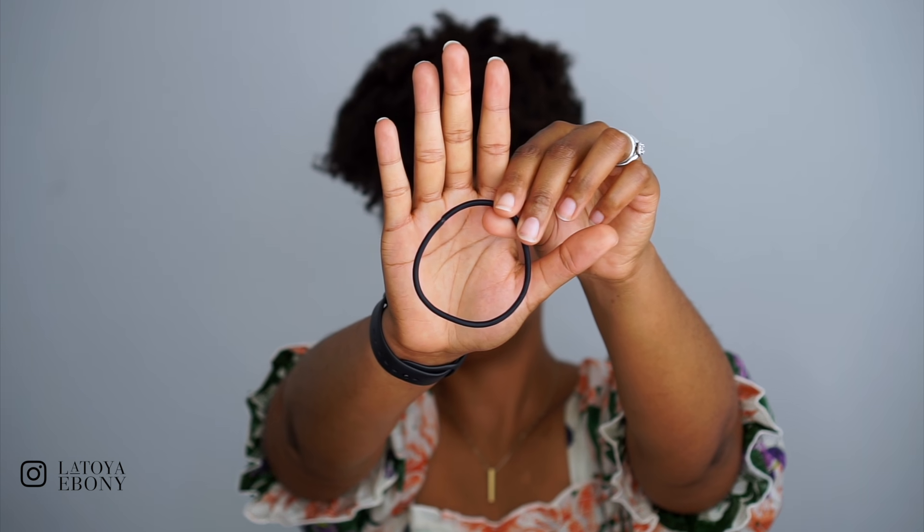Hair ties — I'm using one right now. This is the Goody brand. I like that they're relatively thick so they don't get tangled in my hair, and there's no metal on it at all. These are just tried and true. I find them at Target or Amazon. I love this brand — they're pretty durable and it's just a super simple thing that's really nice to have around.